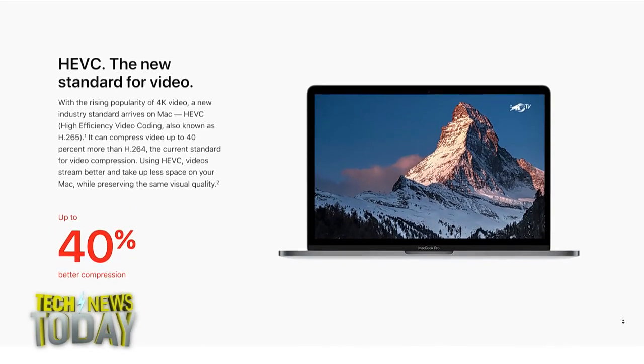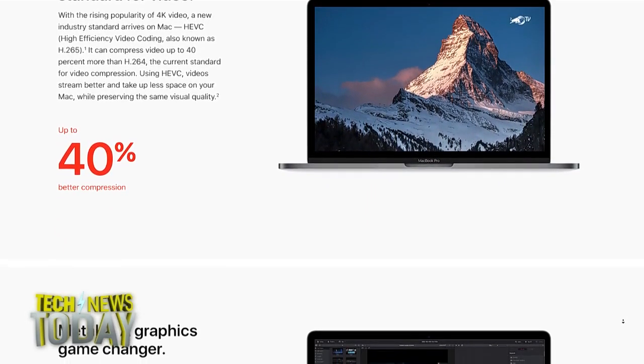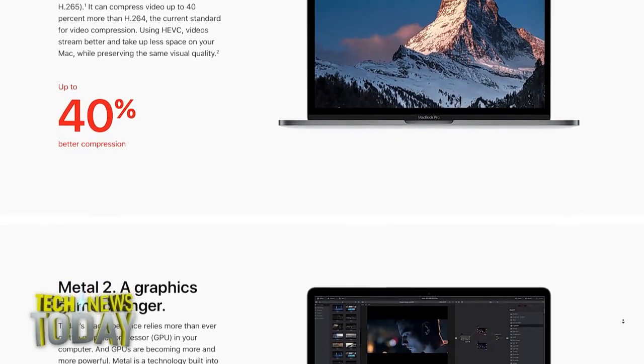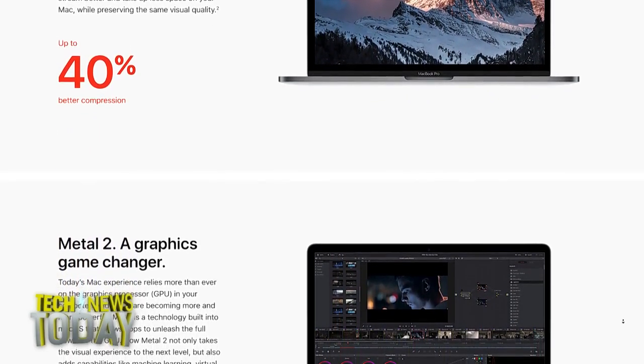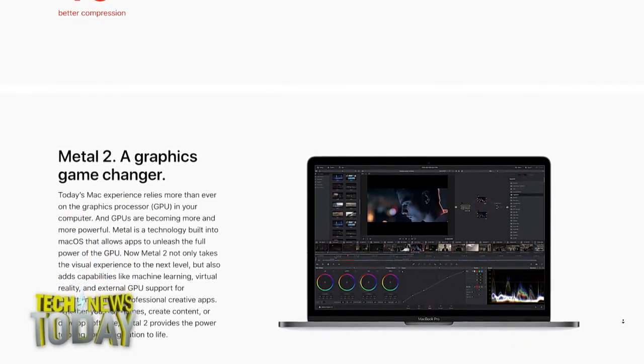It's good to see those features integrated in. And also the file system — iOS has this new file system that was announced last year, the Apple File System, kind of built for speed, for SSDs, for Flash. Now that's being integrated into High Sierra. I have to get used to saying High Sierra. It's kind of a funny name.